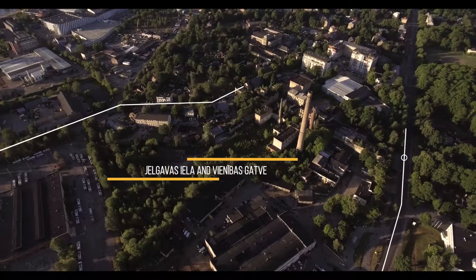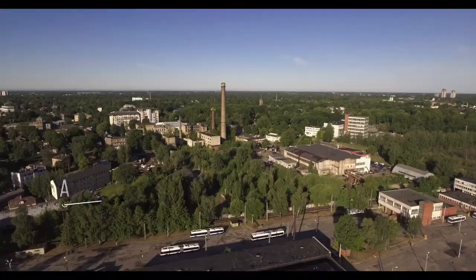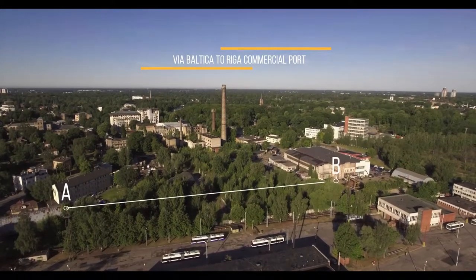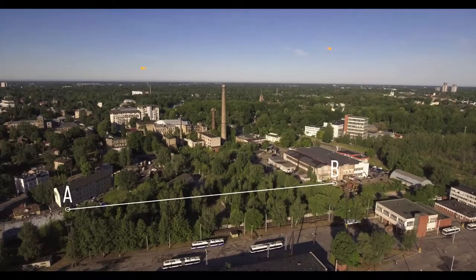The land plot is easy to access from both Jelgavas Iela and Vienības Iela. A section of the land plot boundary from point A to point B will border a road that will connect via Via Baltica to Riga commercial port.